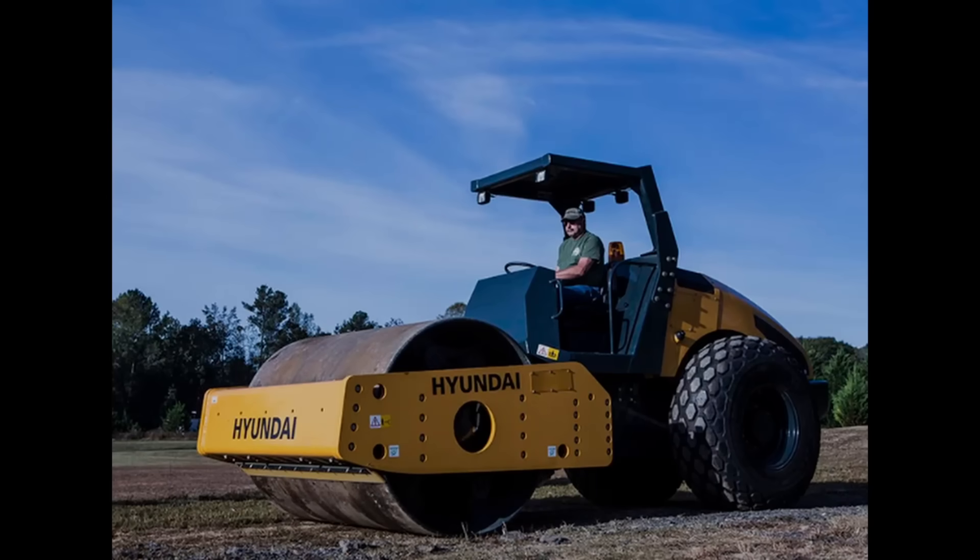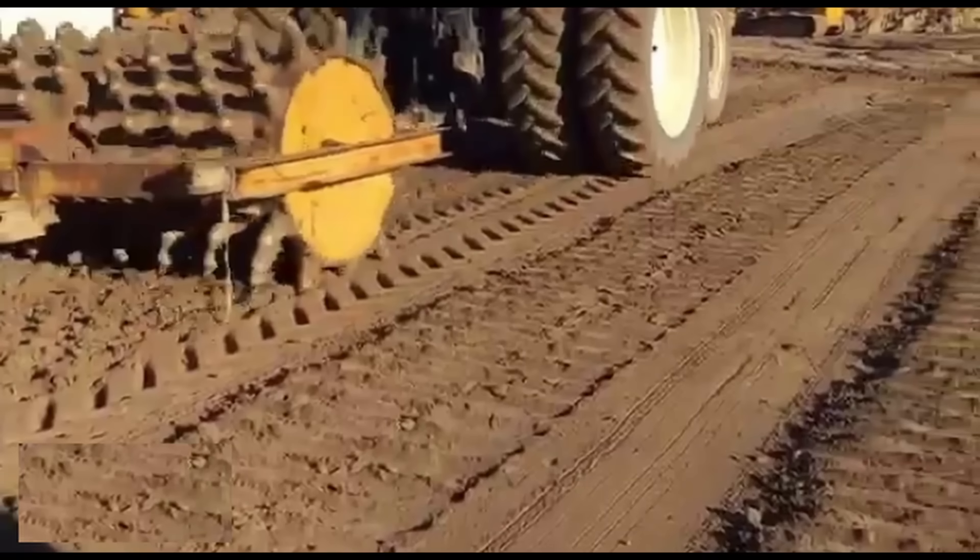The way they construct these fill slopes is they'll take soil and place it in lifts, typically eight inches thick, and compact it with heavy equipment. Depending on the nature of the material — if it's granular, it's a vibratory smooth drum roller; if it's more cohesive material, they'll use a sheep's foot roller. So I think they're going to have to focus on not only getting this roadway reopened, but understanding the mechanisms of failure.